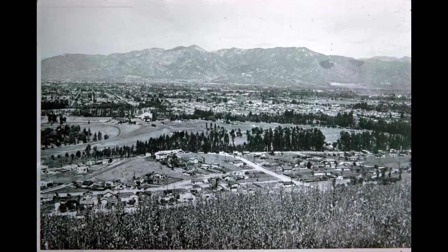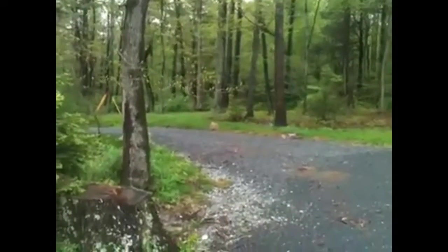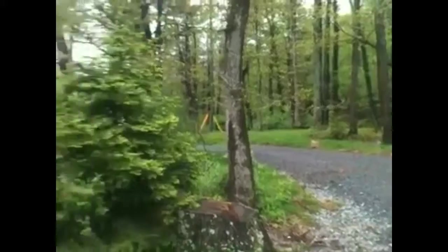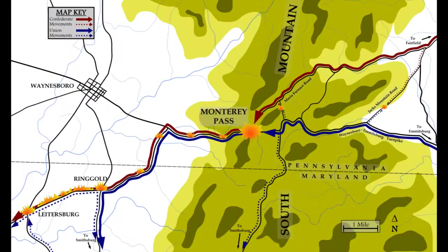Once Emek's reinforcements got into position, they were deployed on both sides of the Emmitsburg and Waynesboro turnpikes — directly in front of us there. That is the old turnpike where Emek's reinforcements were put on both sides of the road.